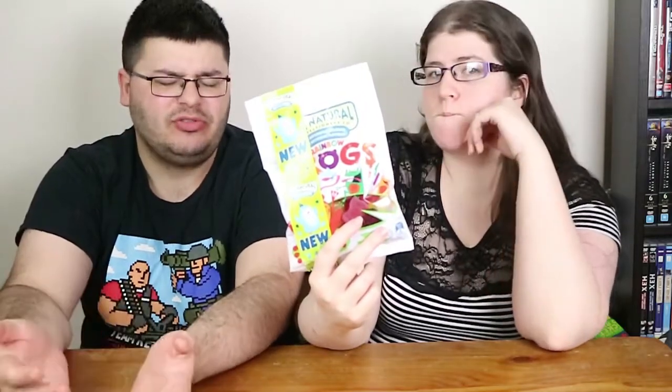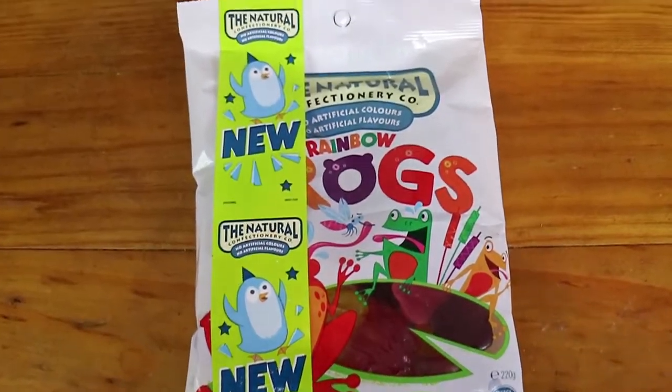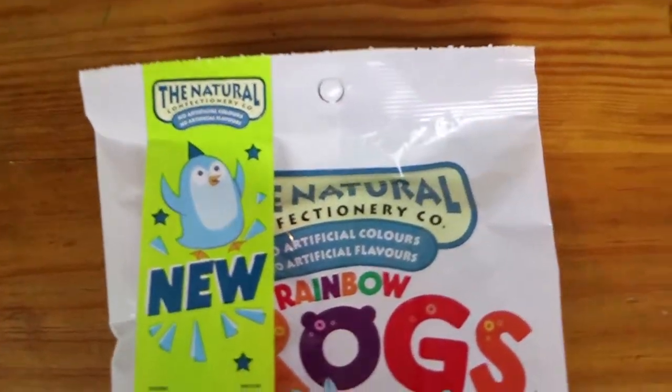We have the Natural Confectionery Company lollies — these are the Rainbow Frogs. I don't know whether maybe these are in answer to the new Allen's Frog Family, which we've also done a video of. They basically brought back the original frogs plus a couple of extra flavors, so go check those out. Maybe they've brought these out because of that.